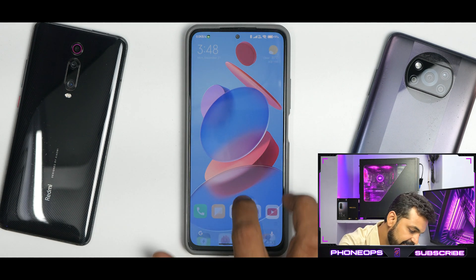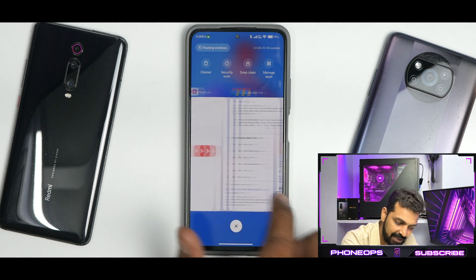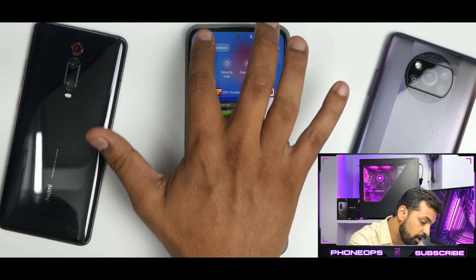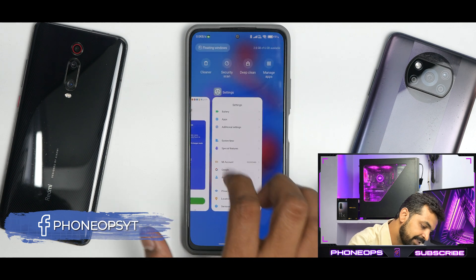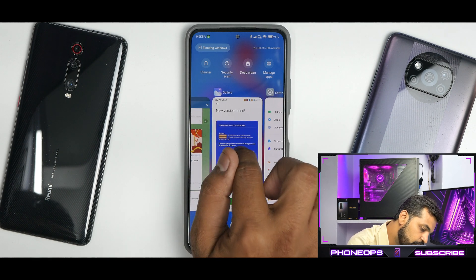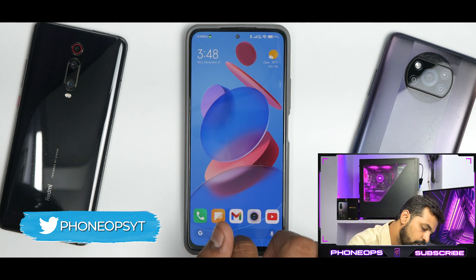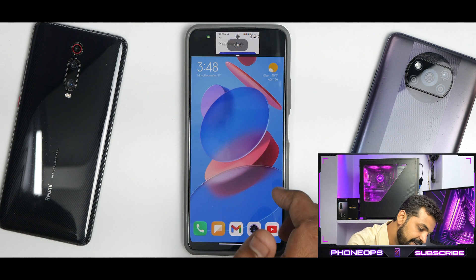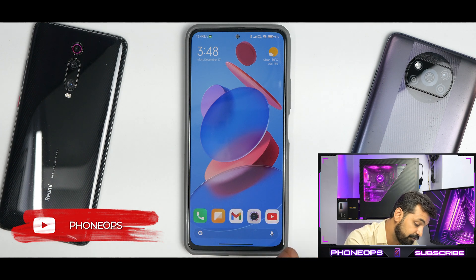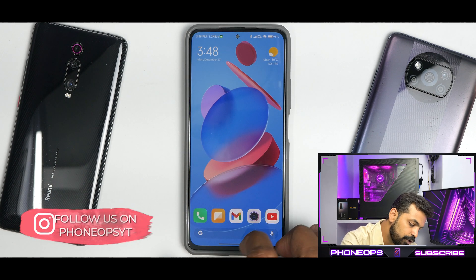It comes with a launcher you'll probably get in MIUI 13, and the smoothness and cohesiveness are really, really nice. This is one of those few devices you can actually live with MIUI on. You have floating windows at the top, then cleaner, security scan, deep clean, and manage apps. Press and hold on any app and you get freeform or floating windows, split-screen multitasking, and the ability to lock an app in memory. The app icon animations are smooth and cohesive — they work absolutely fine.